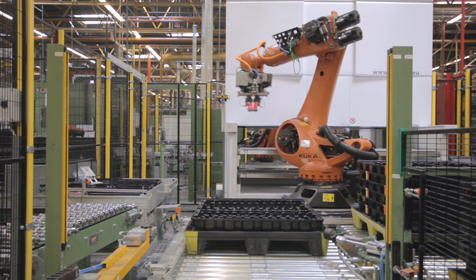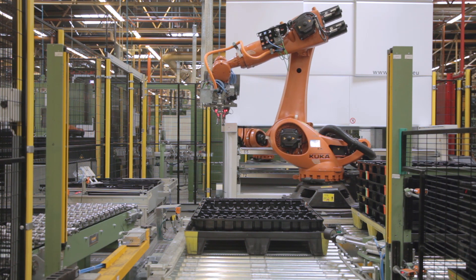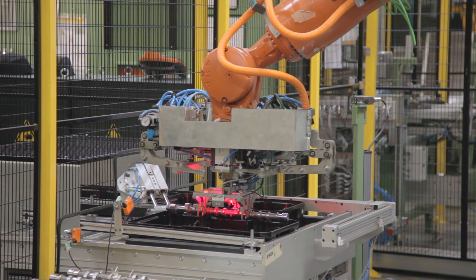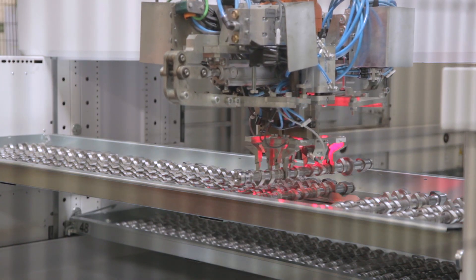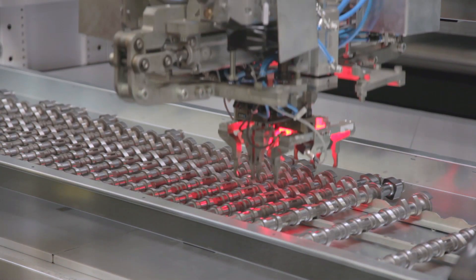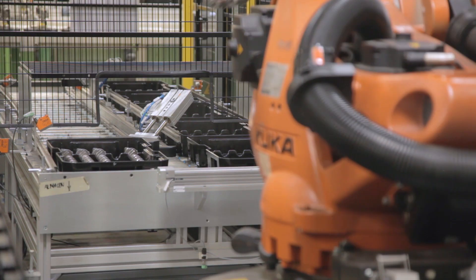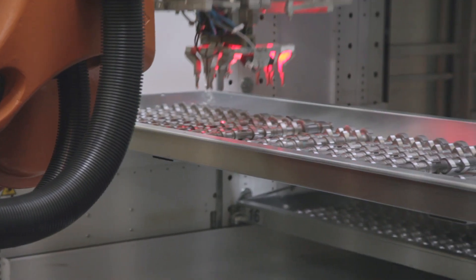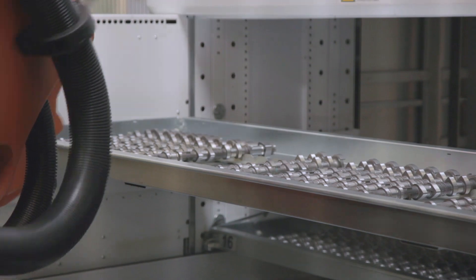Two Modula MC25 units are used to handle camshafts. The first is located downstream of quality control and has two opposing bays. In one, five types of camshaft are received by the anthropomorphic robot, which are then picked and divided by model by the corresponding robot installed in the opposite bay. This Modula unit works on a six-day-a-week continuous cycle, performing a total of 15,000 cycles a month.